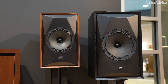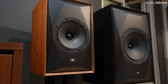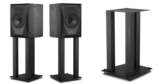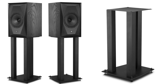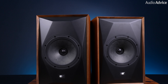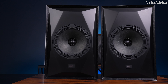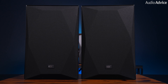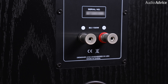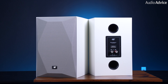The Source Point 8 is the younger sibling of MoFi's successful Source Point 10, offering a smaller footprint without compromising on quality. The packaging is top notch, ensuring the speakers arrive in perfect condition, and setting them up was a breeze. MoFi even offers matching stands designed specifically for these speakers. The Source Point 8 exudes a retro vibe with its cabinet design, featuring a high-tech sculptured front baffle, real wood veneer finish, and magnetic grilles for a more discreet look. Like its bigger sibling, it features a rear-ported design with high-quality binding posts on the back. The build quality is absolutely solid, and MoFi's attention to detail gives you peace of mind knowing these speakers are built to last.